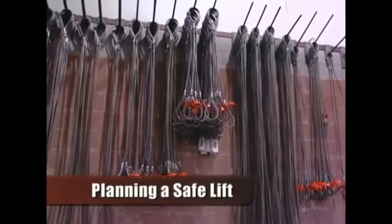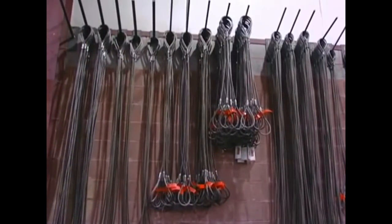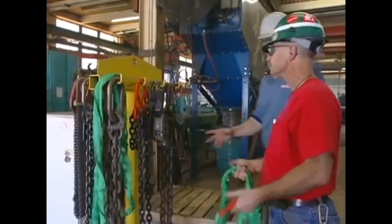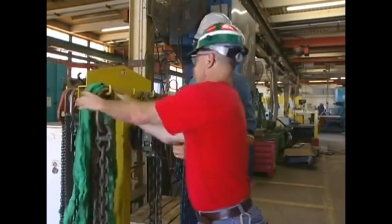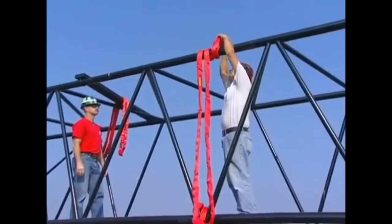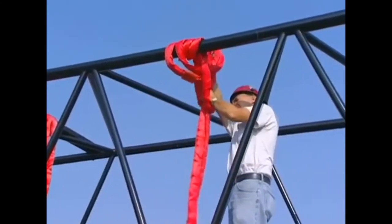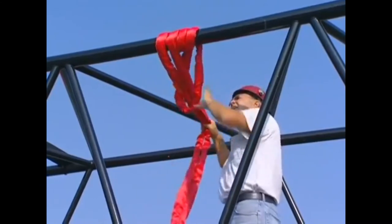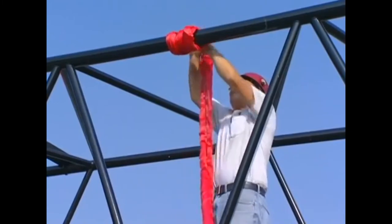Liftall slings are manufactured to the highest standards and tested for reliability, performance, and user safety. It's up to you to select the right sling for each job and to use safe lifting practices. If you don't, property damage, personal injury, or even death could result. There are many factors that must be taken into account when planning a safe lift. Failure to understand and apply the following practices may result in personal injury or death. The following guidelines meet OSHA and ASME B30.9 requirements.